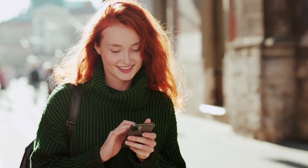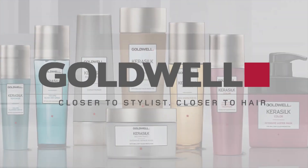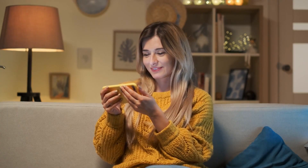And if you're looking for the best deals on products such as Redken, Goldwell, Evo, and more, Gables has you covered.